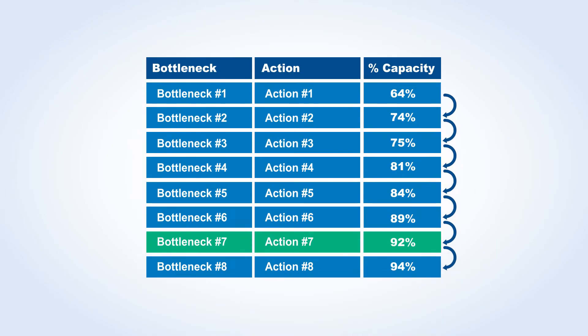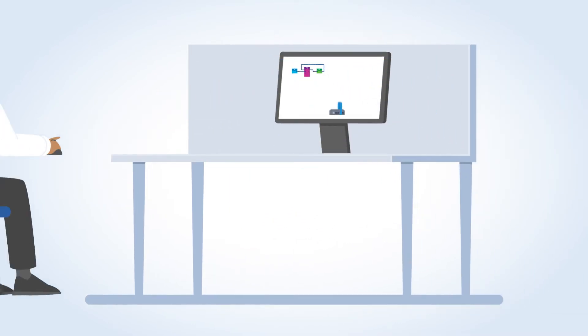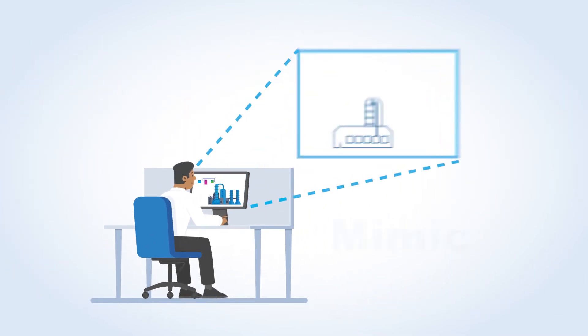Once you have decided on a bottleneck to address, you can design, make, and test the change in an offline copy of your control system that is connected to a process simulation in Mimic.